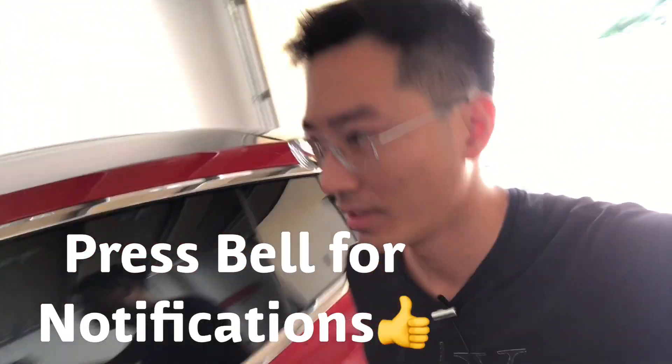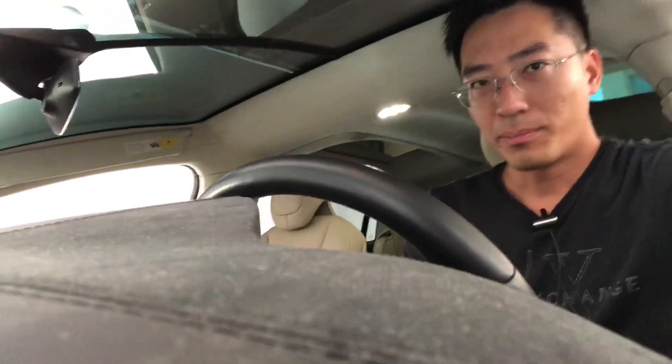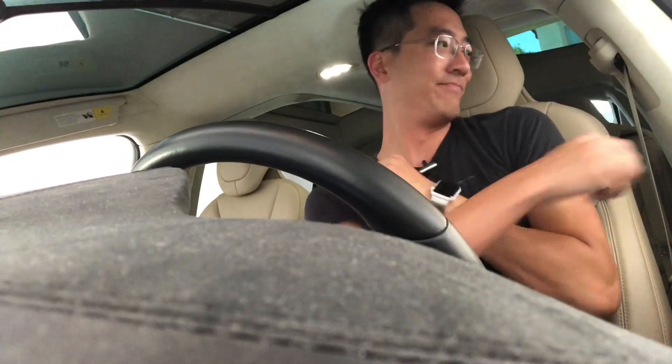Hey, good afternoon guys. I grabbed lunch today and want to do a quick update on my experience in FBA. Last week I ran out of inventory for a couple of my items. This week I used air shipment to ship the products directly to the warehouse — they'll be restocked maybe next week. It says FC transfer right now but people are already purchasing. Sales after Prime Day saw a small decrease, but I think it's mainly due to my inventory being out of stock.